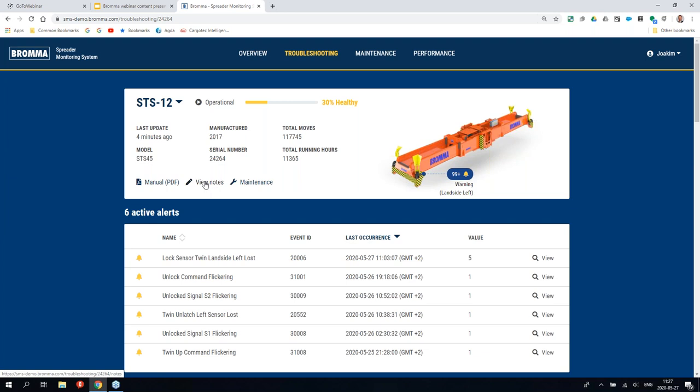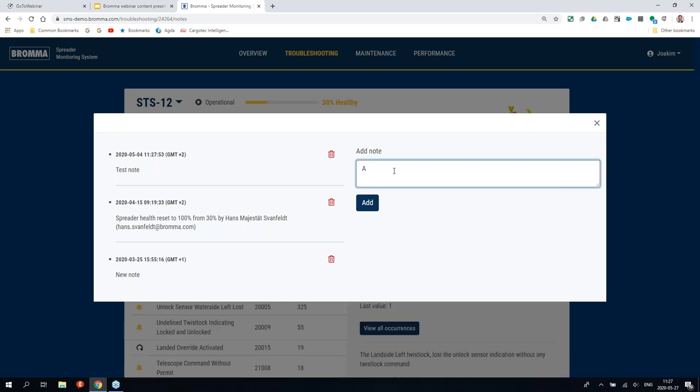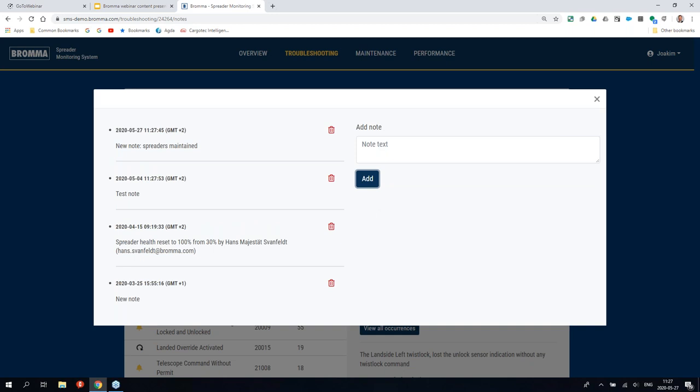The notes feature allows you to keep a logbook of the machine. Since this is a cloud-based shared system, everything you put in here is available for everybody you have chosen to give access. Within each terminal you decide yourself how many users — one user, 200 users — whatever suits your operation best.